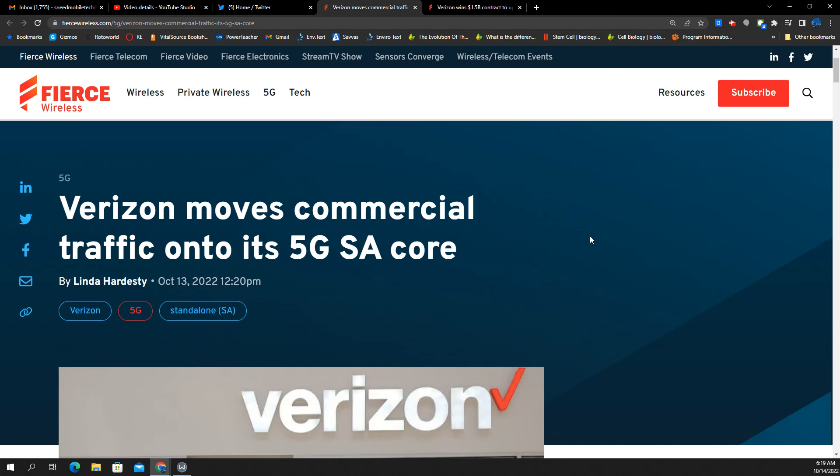SMT Nation, we're back. Two pieces of news from Verizon we're going to cover today in this video. I'll link both articles in the description. Starting with the first story: Verizon moves commercial traffic onto its 5G standalone core.